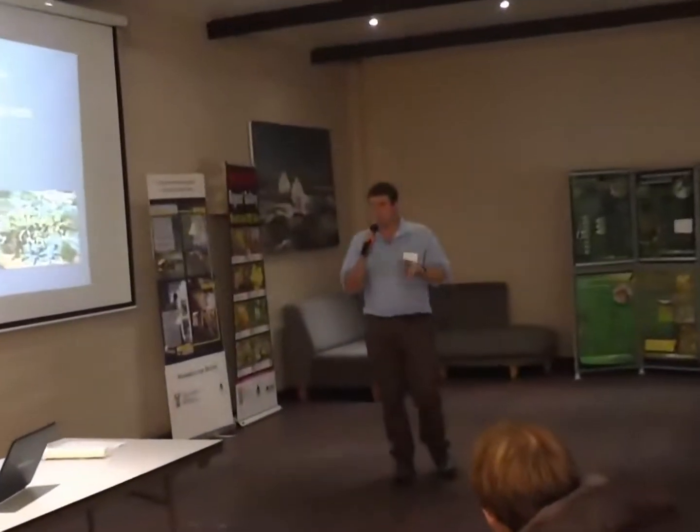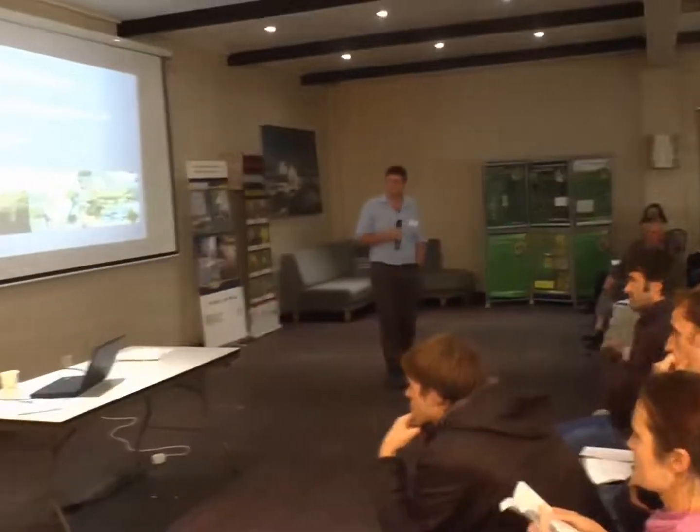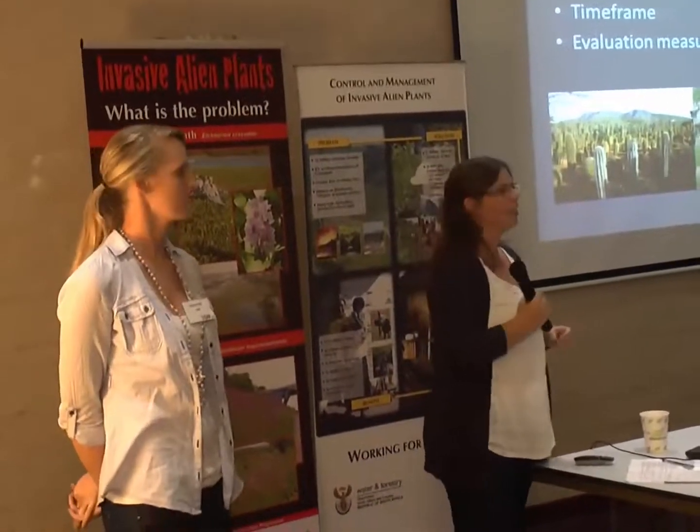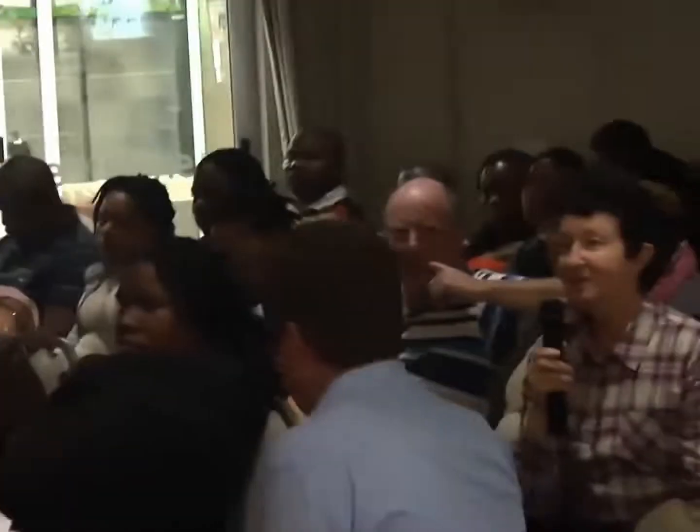Discussion on useful cactus species: Opuntia ficus-indica and Opuntia engelmannii have good biological control agents keeping them at manageable levels where they can still be utilized. However, Hylocereus has no biocontrol agents and is becoming a major problem, even though it is utilized for its fruits — dragon fruit. A suggestion was made that Hylocereus should be listed under NEMBA and CARA as a Category 2 plant, permitted in demarcated areas with a permit, and treated as Category 1 outside those areas.